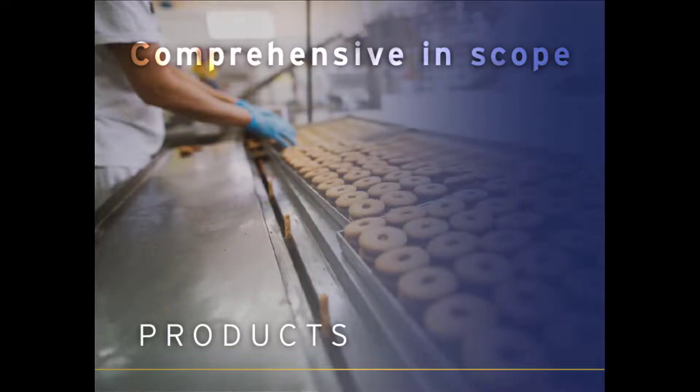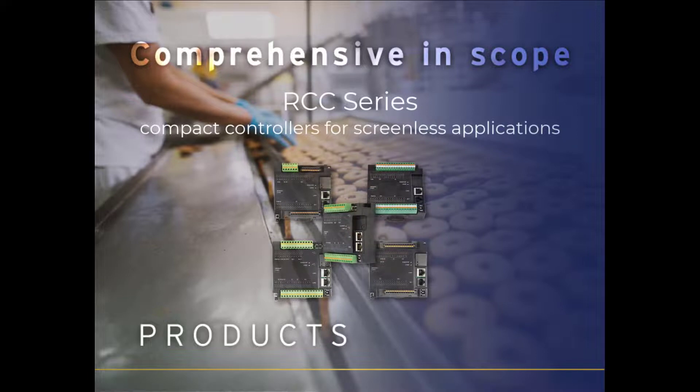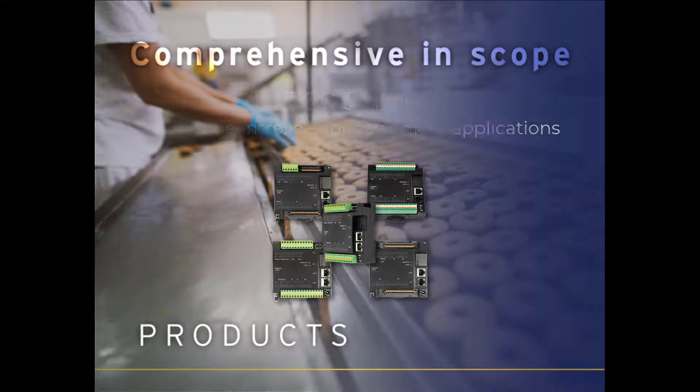When you need the power of one of our OCS controllers but no use for a screen, the RCC series is an ideal fit. With configurable I/O built-in, they are versatile, practical, and economical.